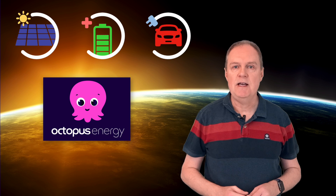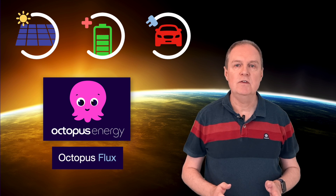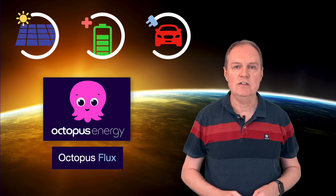So you've already got solar panels, a battery and maybe also an electric vehicle. The question now is what's the best energy tariff to be on to complement everything you've got? One of the energy providers here in the UK, Octopus Energy, has just released a new tariff called Octopus Flux, especially for those with solar and battery installations. And even if you don't live in the UK, I think this new tariff could be the basis for many smart energy tariffs going forward, no matter where you are in the world.